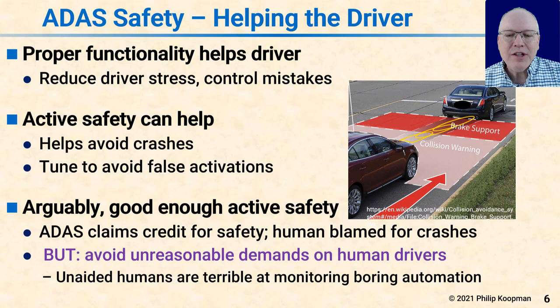The catch is you can't make unreasonable demands on human drivers — humans have limitations. You have to be careful with an ADAS system that you're not making it impossible for the human driver to actually be in control. If you decide the human driver is in control, you have to make sure the human driver really is in control. For example, an automated braking system that doesn't respond when you press the brake pedal due to a defect is going to be unsafe. Unaided humans are really terrible at monitoring boring automation, so driver monitoring is going to be essential anytime driver assistance functions take control of the vehicle and conduct the driving task.